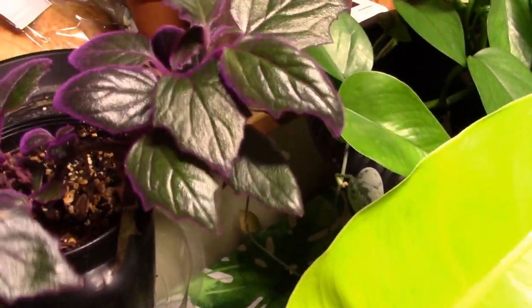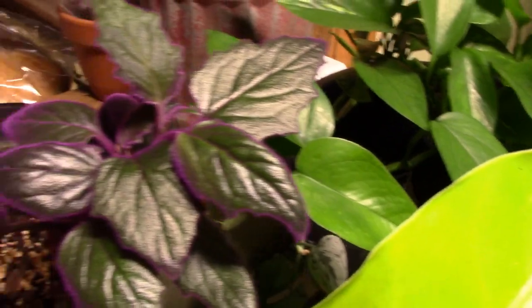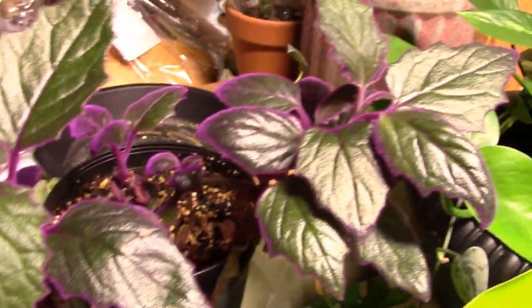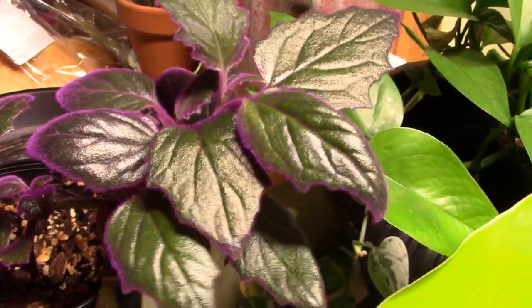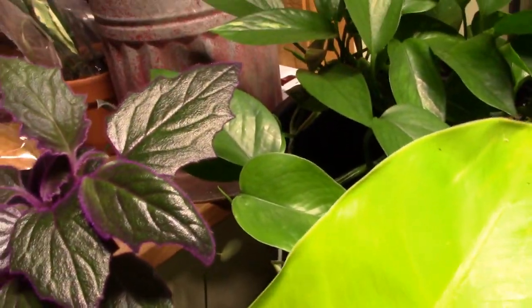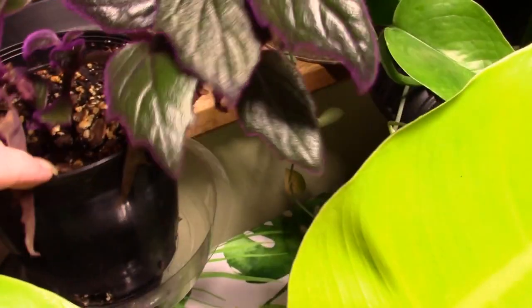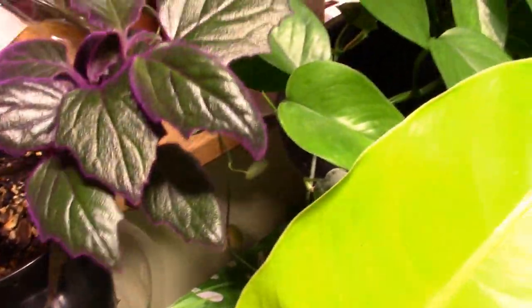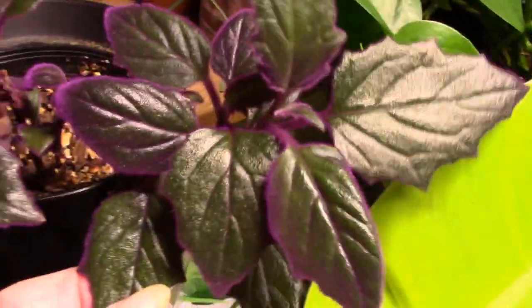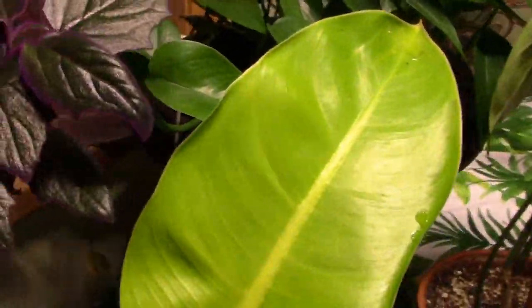My purple passion — look at that folks, she's coming back! I am so excited about that, I almost lost her but she made it. Once I treated her for the thrips she dropped the old dead stuff and I got all new healthy, healthy growth. So thank goodness for that.